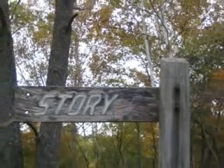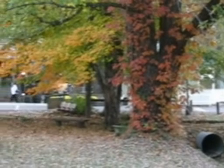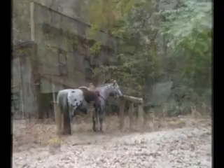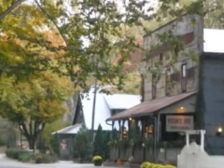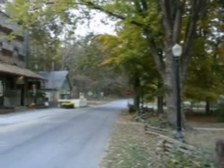Heading a little further south, we found ourselves in Story, Indiana. Story, the town is much smaller than Nashville, and the tourist population is a lot lower. In fact, the town of Story is pretty much just a Story Inn.